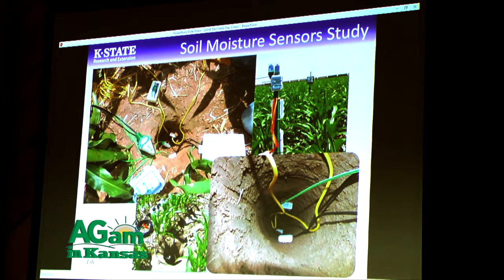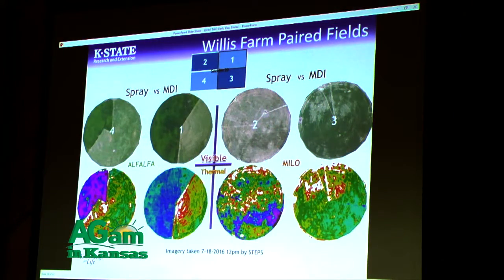We are trying to make sure that if farmers are using these technologies in the field, they know what to do, they know what to expect, and they know the level of confidence they can put into this equipment or technology.